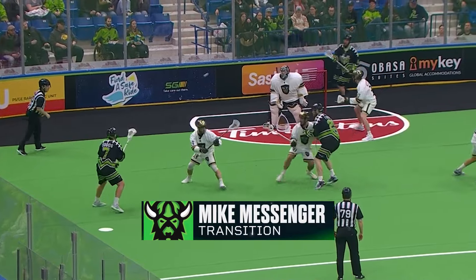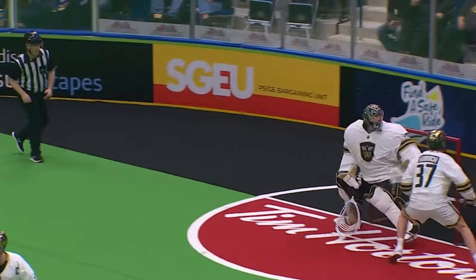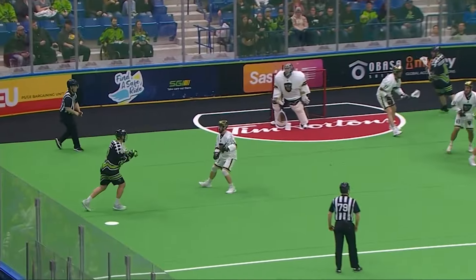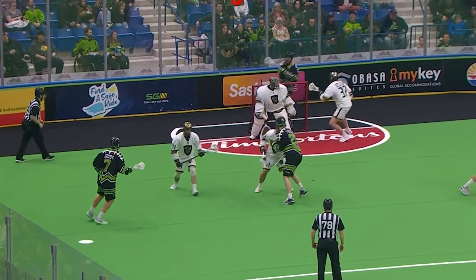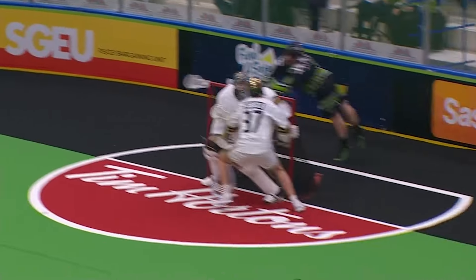Down for Messinger — Dunketeen scores! Roll the highlight reel! Mike Messinger has a pair. Messinger sneaking in, finding some space behind the goal, and I don't think anybody thought that he was going to be able to do it.